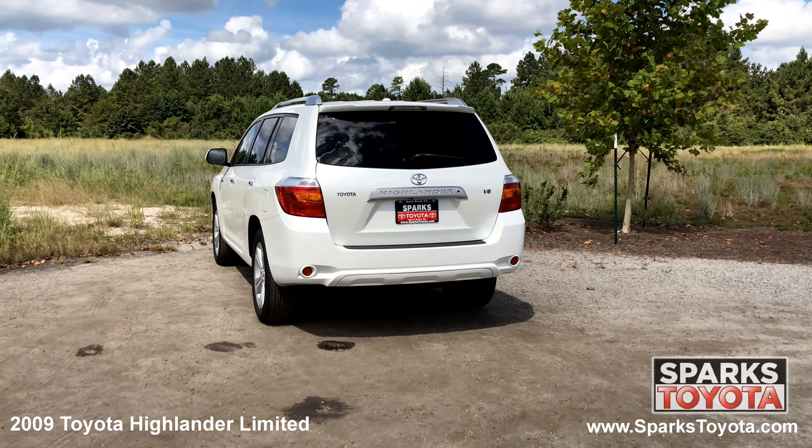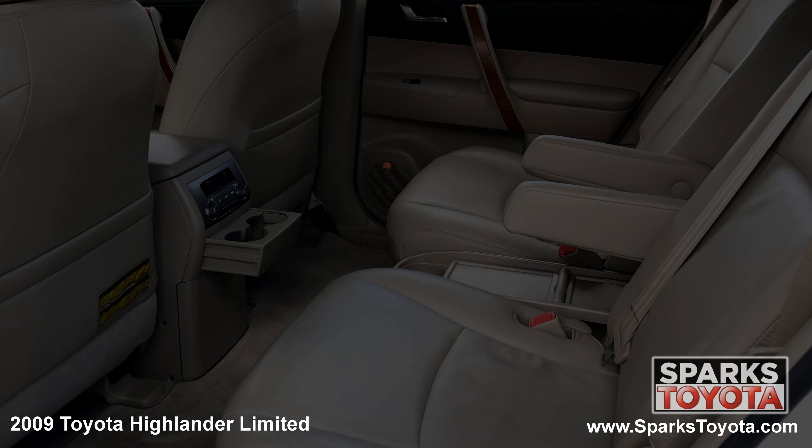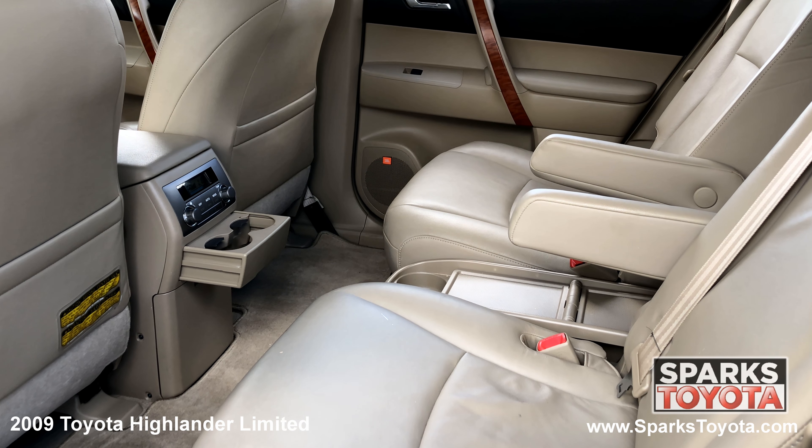The rear glass hatch, the rear wiper, large brake lights, a spacious cargo area with a third row seat and a comfortable second row with climate controls.